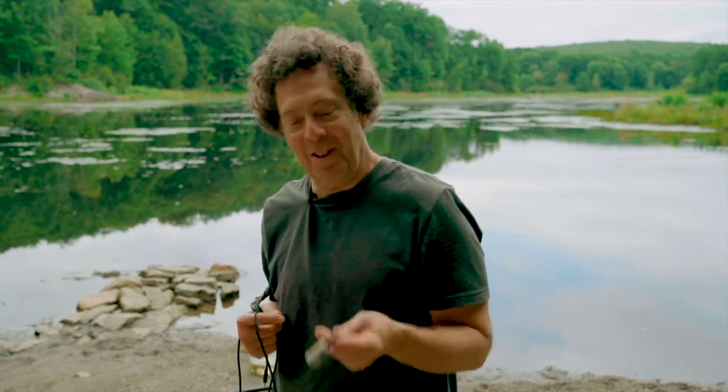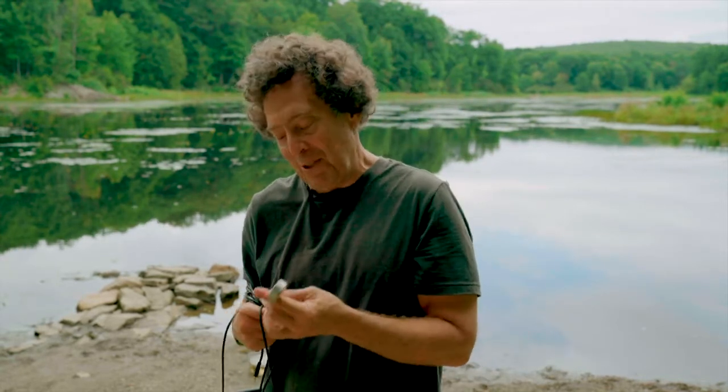Hi there, this is David Rothenberg. I'm showing you today the AquaBeat Hydrophone, which we're now preparing to manufacture in China to our very special specifications to record pond sounds.